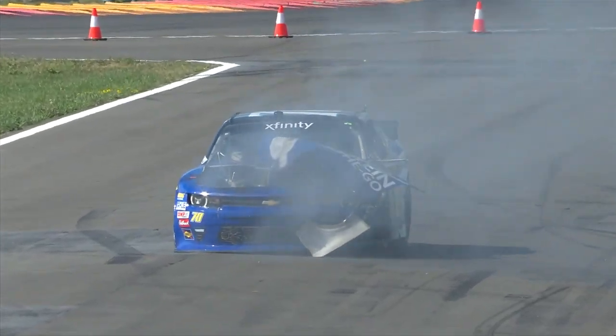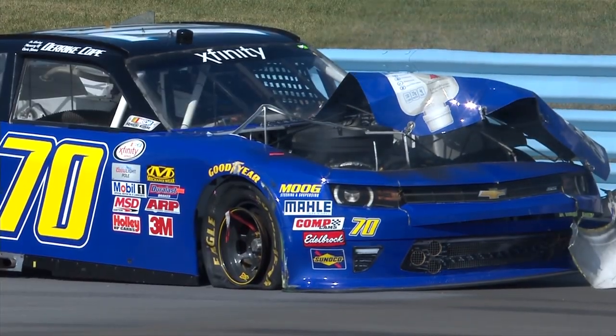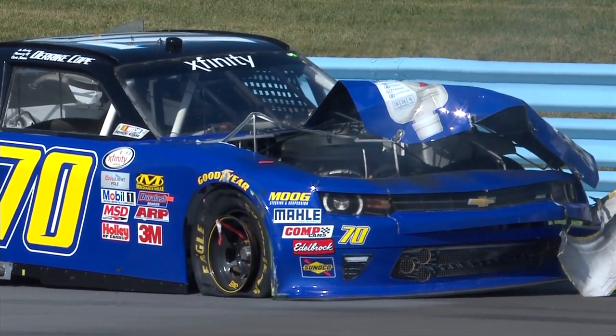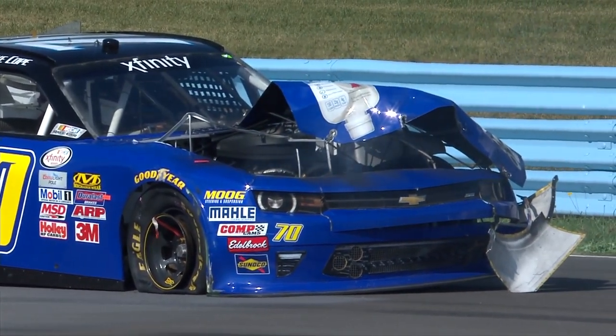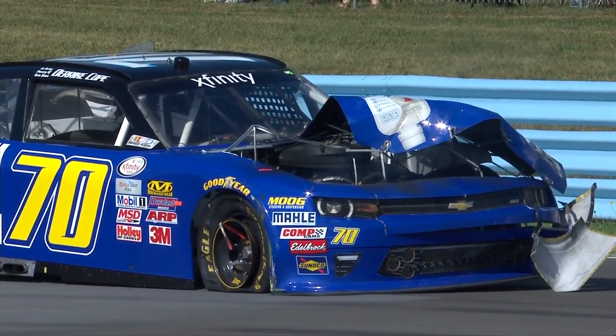Big trouble on the track Rick. Yeah, the 70, Derek Cope. A lot of damage to the front of that race car. The hood flew off, it looks like. But a lot of bracing damage also underneath the hood. And the caution comes out now for the sixth time.